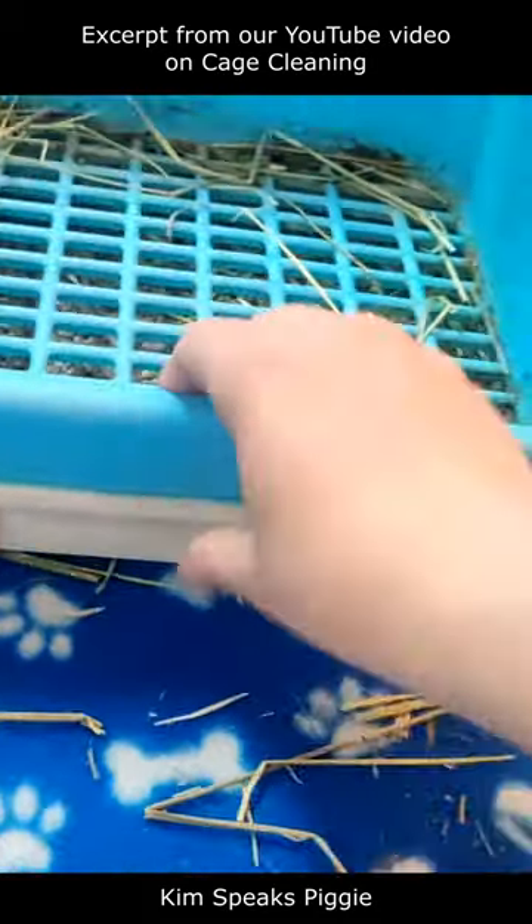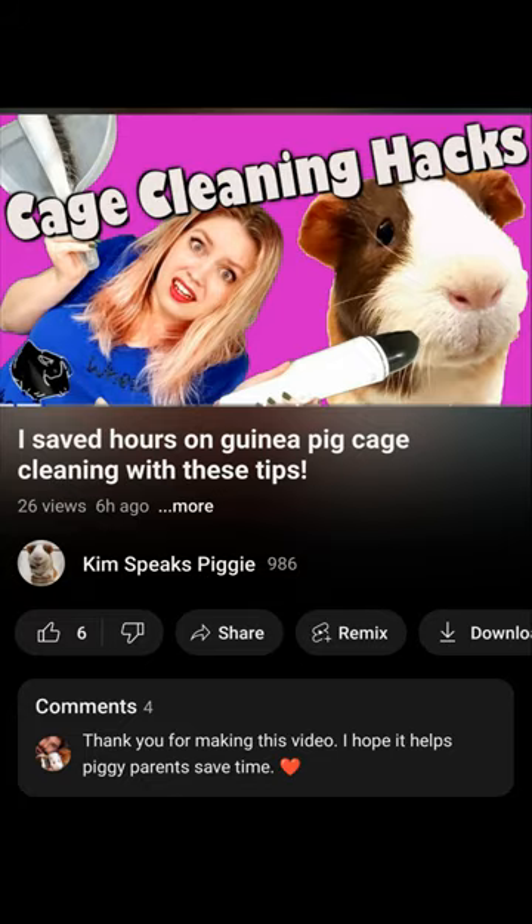If you want to learn more about guinea pig cage cleaning and my top tips to make it easier and faster, consider watching our YouTube video all about it.